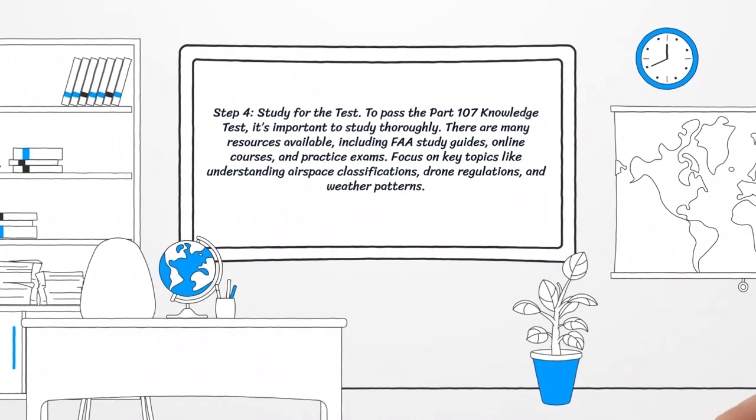Step 4: Study for the Test. To pass the Part 107 Knowledge Test, it's important to study thoroughly. There are many resources available, including FAA study guides, online courses, and practice exams. Focus on key topics like understanding airspace classifications, drone regulations, and weather patterns.